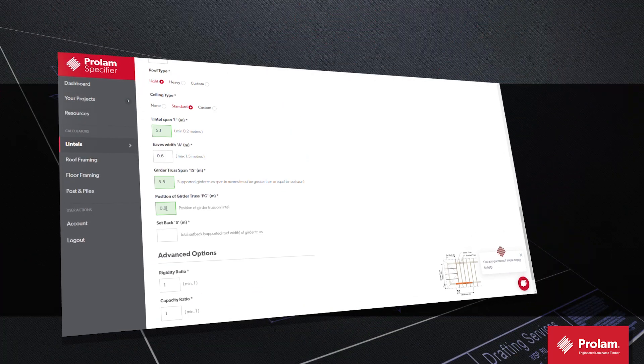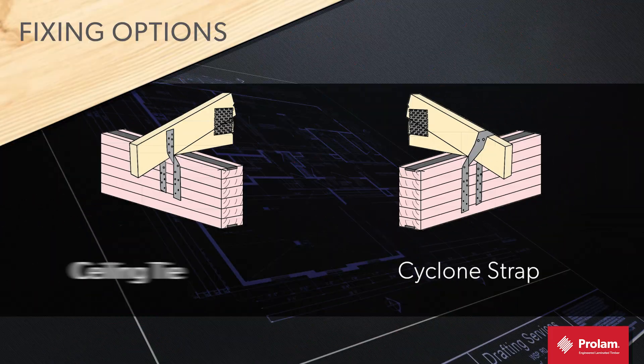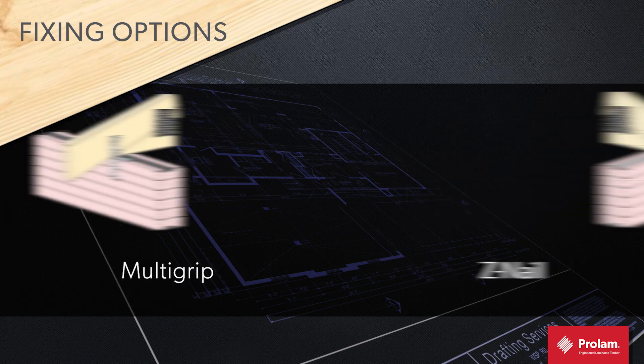Easy to specify using the online ProLam specifier. We also offer detailed fixing option drawings to ensure you have a solution that has been engineered for your success.